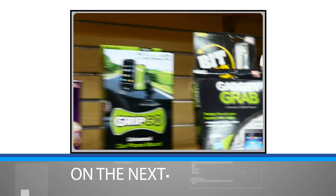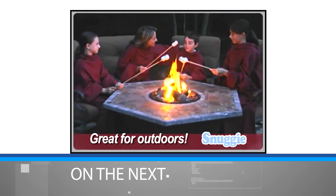On the next episode of Make It Big with All Star: how do we license products and sell them? How do we get them seen by millions of eyeballs? We will show you.